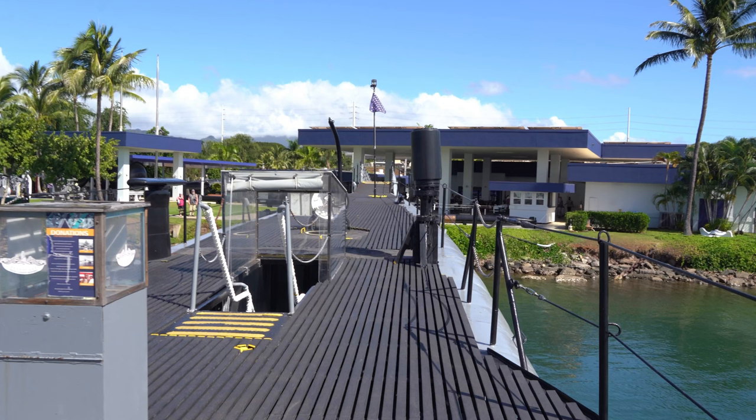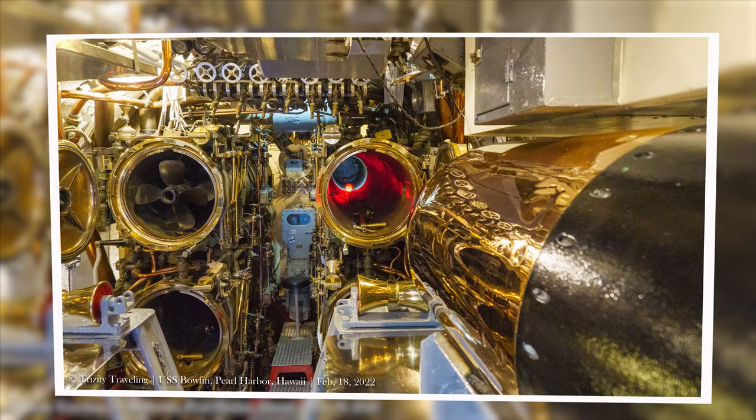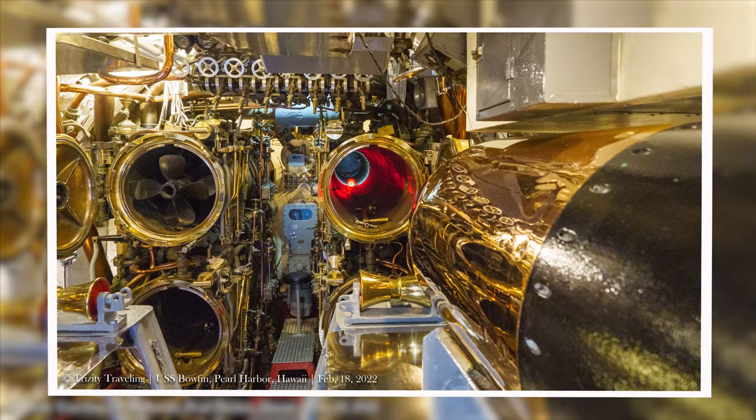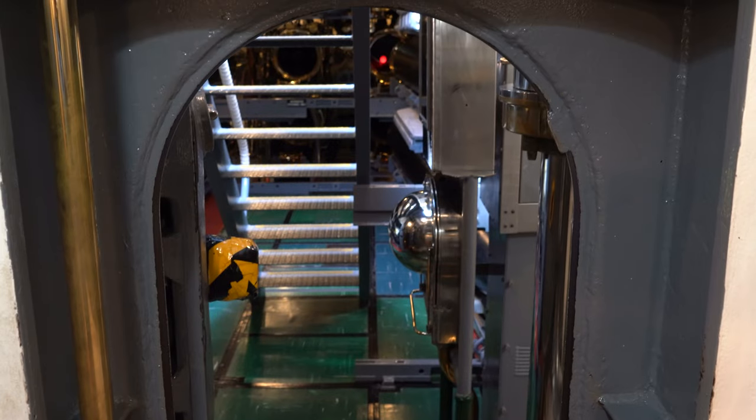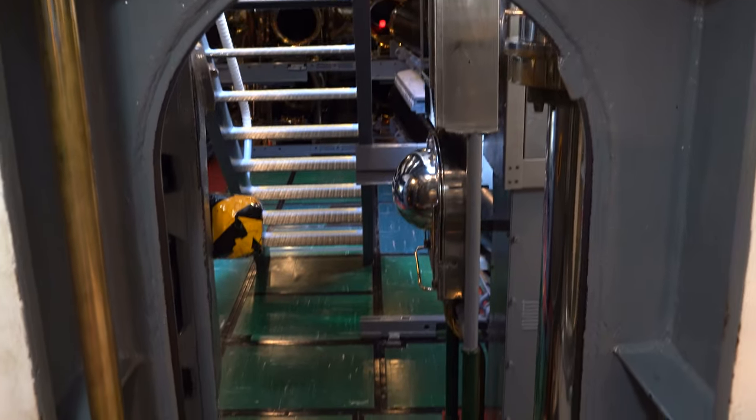Let's move inside the Bowfin now, where we land in the forward torpedo room. There's room for 16 torpedoes in this small space. If you do the Bowfin, try not to crank your head open on the hatch here.